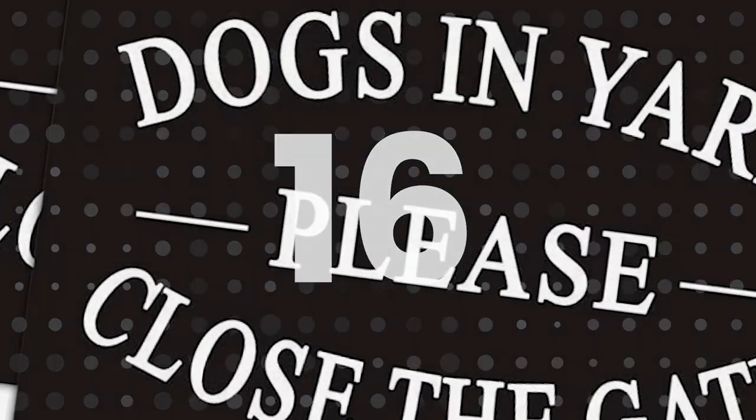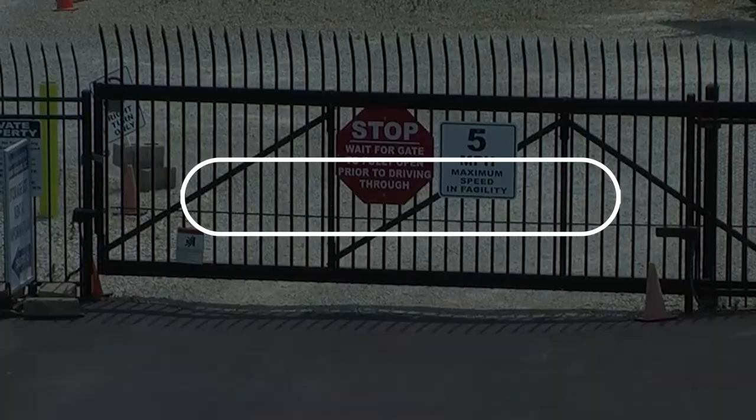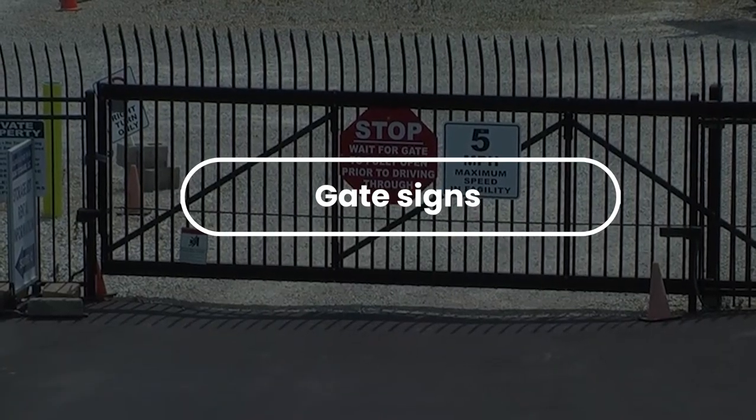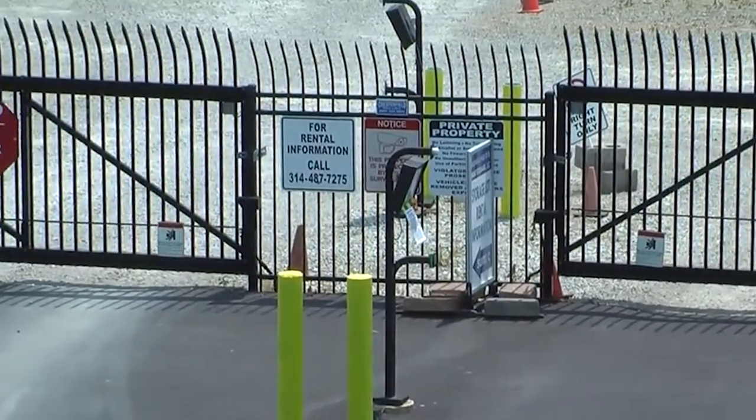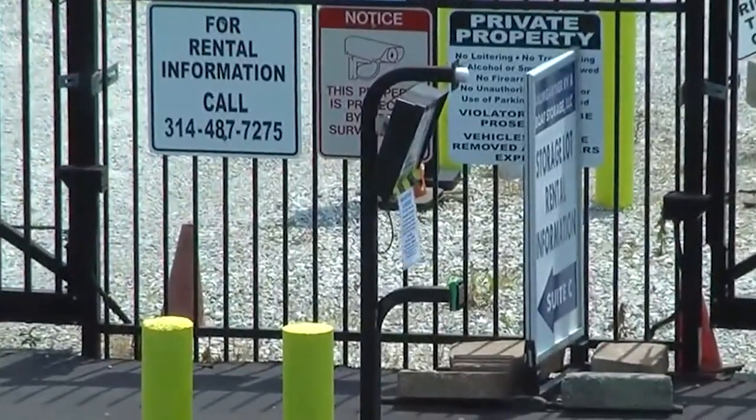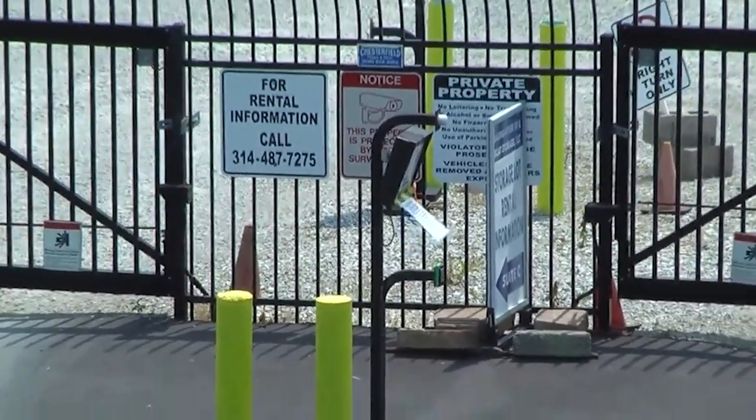Number 16: Gate Signs. These signage alerts inform visitors which gates they are or are not allowed to enter, or warn if there is a dog present. Signages come in different varieties, making this a good product to sell from door to door.